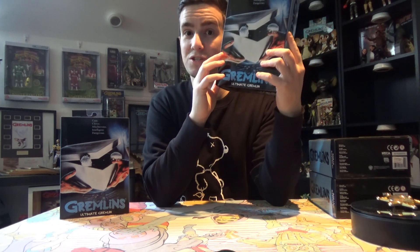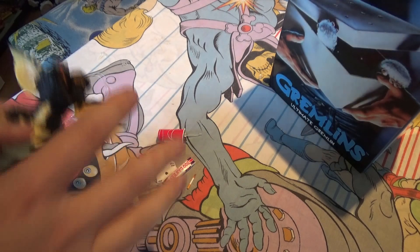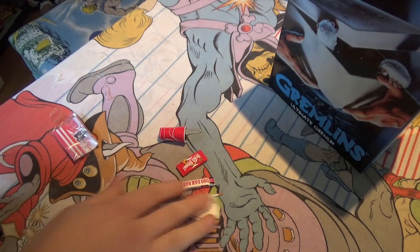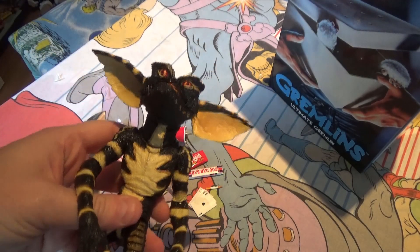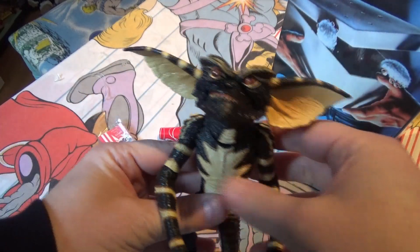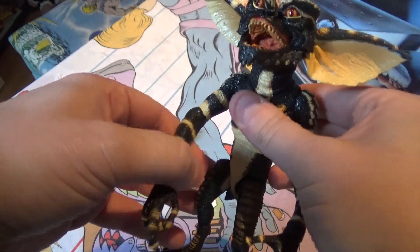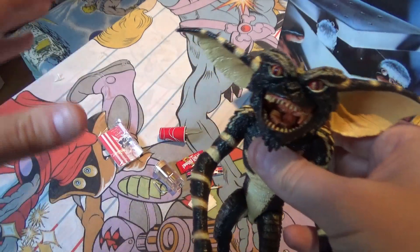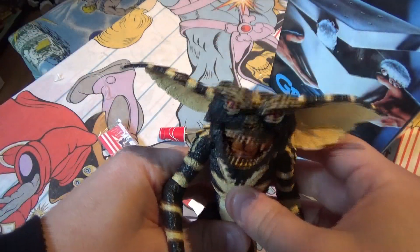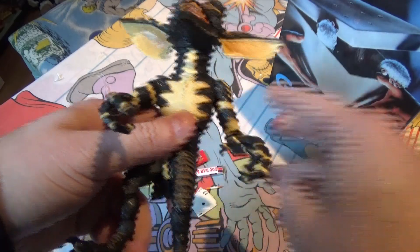Welcome back guys — as you can see I've opened it up, stripped all the accessories out and laid them on the table, and I have the figure in my hand now. The detail on these — I just don't know what to say. They're my favorite toy so far this year, definitely. I know I'm a massive gremlins collector so I'm going to be a bit biased, but look at the detail on these guys.